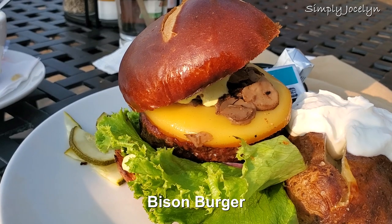As a steak it's fine — I probably don't love it as much as I love a beef steak, but it's a pretty good substitute. But the hamburger? That one's good.